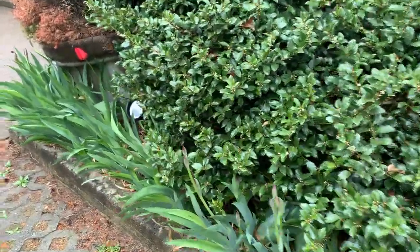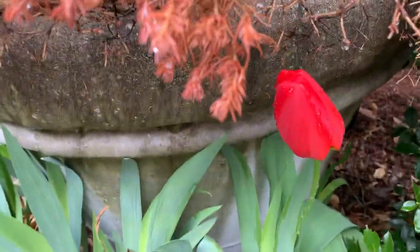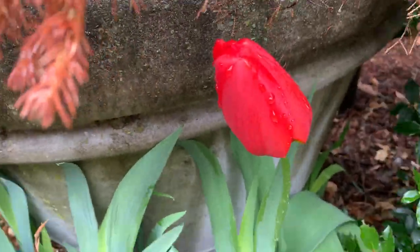I see one red tulip. Look at him. That's a happy guy.